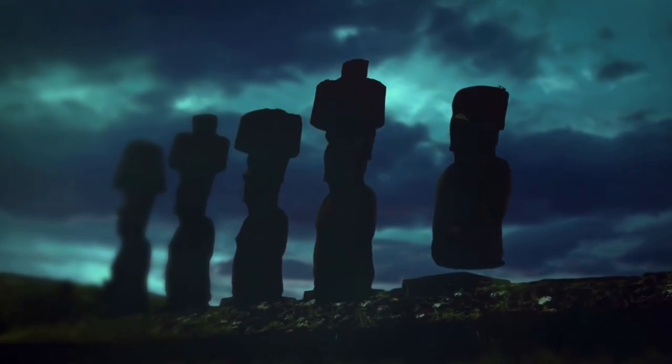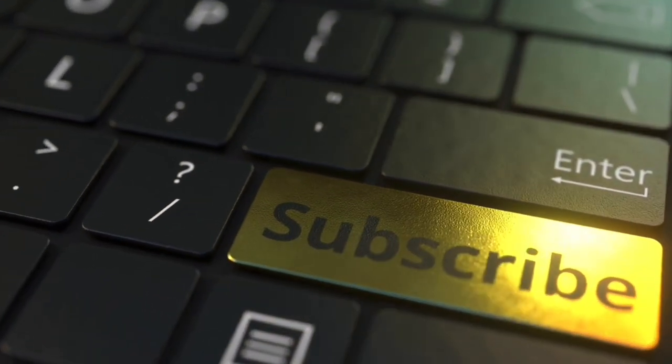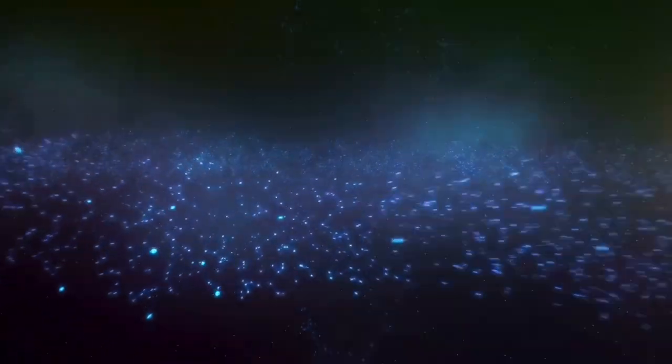Let me know either way in the comment section below. And while you're at it, do me a little favor and tickle the pickle with a like and a subscribe. As always, I appreciate you stopping by, I hope I got you thinking, and I'll see you on the next one.